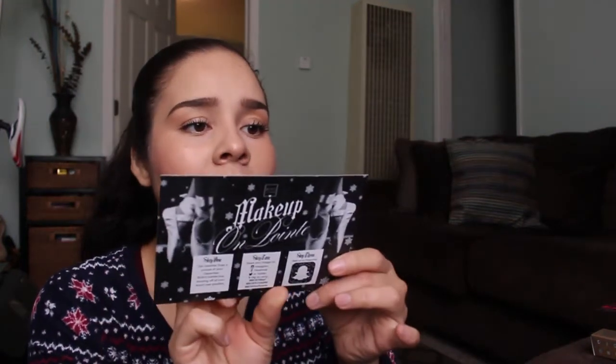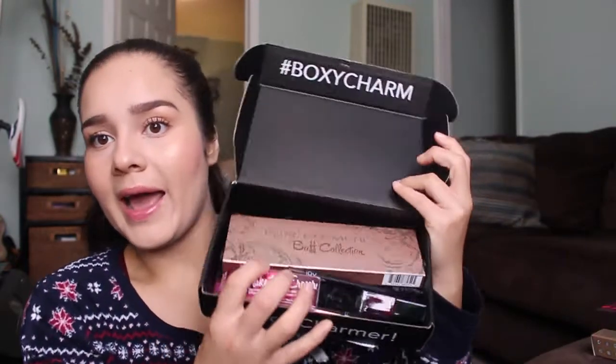BoxyCharm is $21 a month — that's all you pay. The payment comes out of your bank account on the second of every month and arrives around the same time as Ipsy, so around the middle of the month. This is what the box looks like. What I like about BoxyCharm is they always have a theme — this one is 'Makeup on Point,' kind of a ballerina theme — and it lists all the products, what they're for, and the price tags.